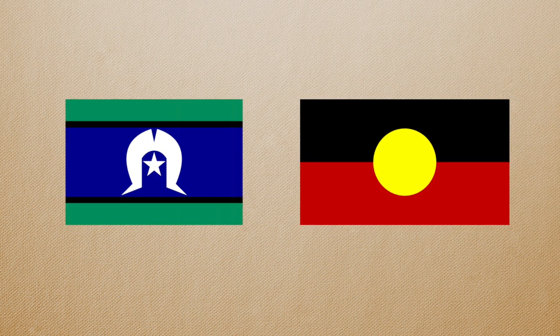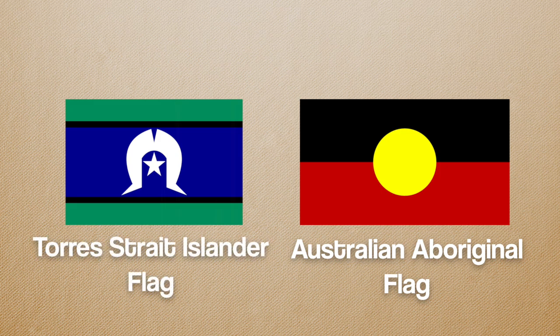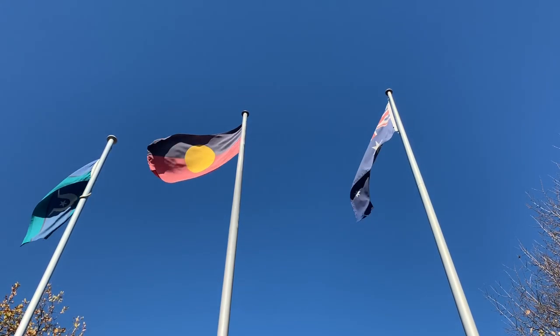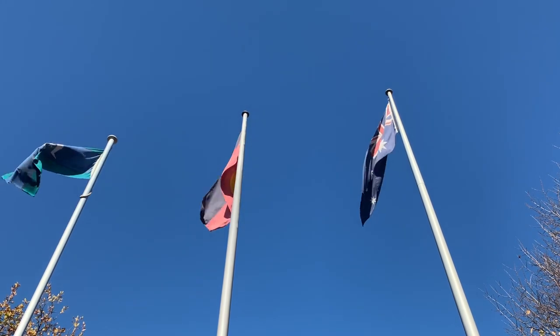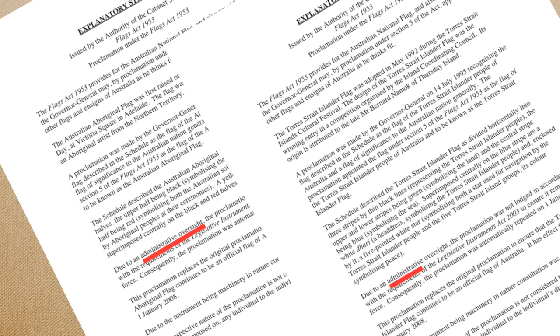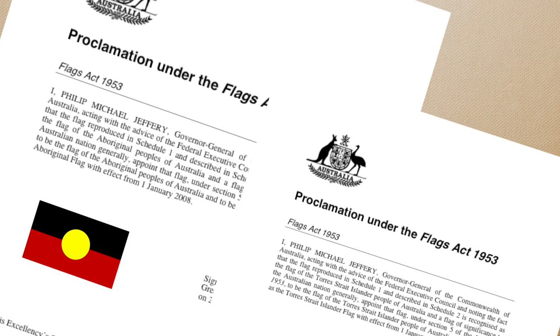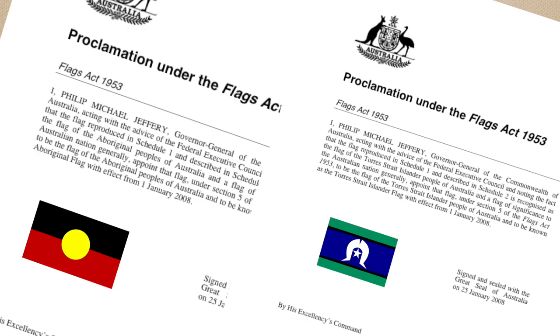But this wasn't the only time Australia has messed up with its flags. The Aboriginal flag of Australia and the Torres Strait Islander flag have been flags of Australia under the Flags Act since 1995, except that an administrative oversight led to these proclamations expiring at the start of 2008. This meant that in January 2008, each of these flags had to be re-proclaimed as official flags of Australia.